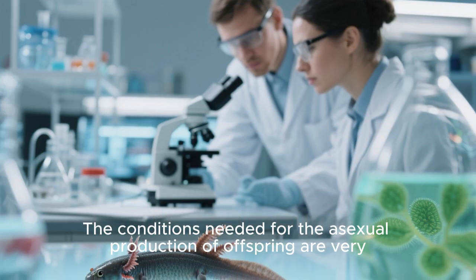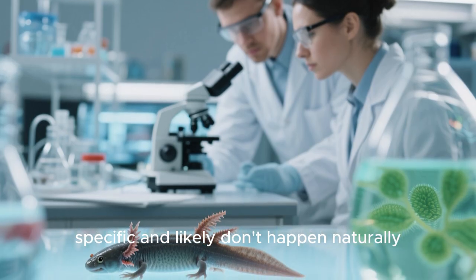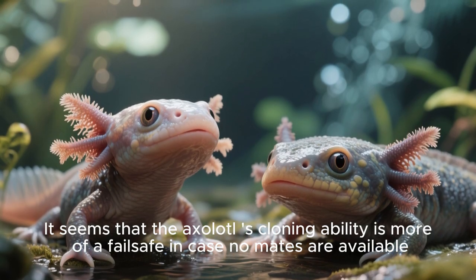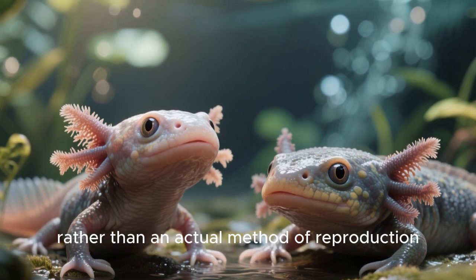The conditions needed for the asexual production of offspring are very specific and likely don't happen naturally. It seems that the axolotl's cloning ability is more of a fail-safe in case no mates are available, rather than an actual method of reproduction.